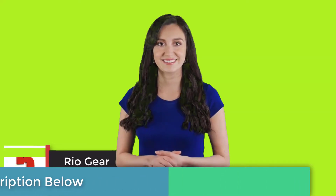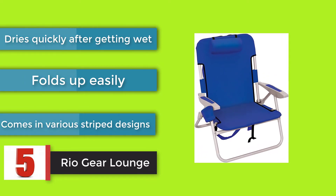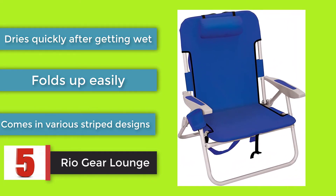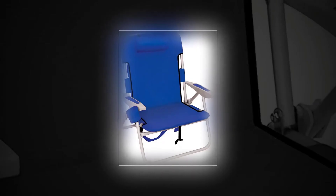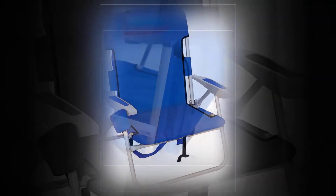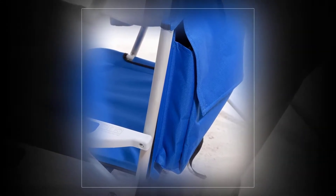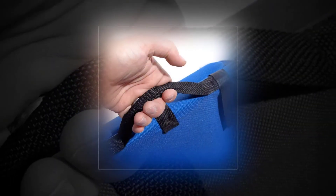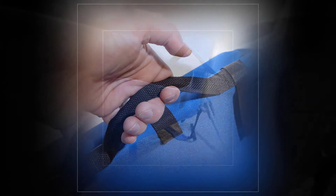Rio Gear Lounge. Smartly designed, the Rio Gear Lounge not only allows you to relax comfortably, but it has a roomy pouch attached to the backrest that can be used for holding snacks, beverages, sunscreen, and whatever else you might want to have on hand. Dries quickly after getting wet, folds up easily, and comes in various striped designs.